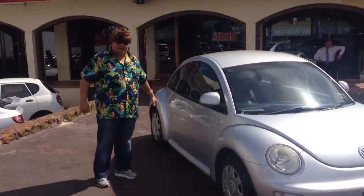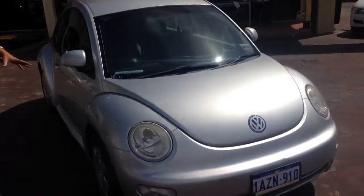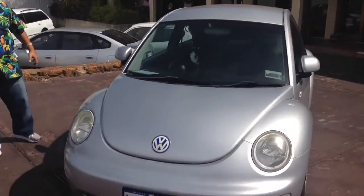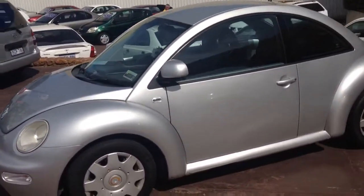Hello ladies and gentlemen, my name is Jake from car sales video. I'd like to present to you today this lovely piece of German engineering. Look at this lovely Beetle. I really don't want to sell it, but at the end of the day we're here to sell cars.